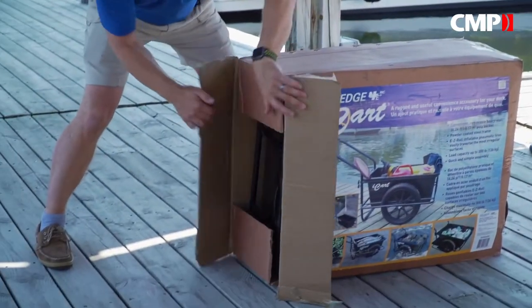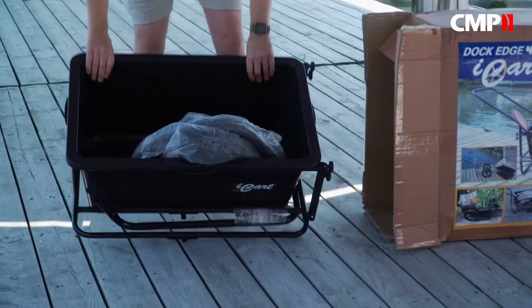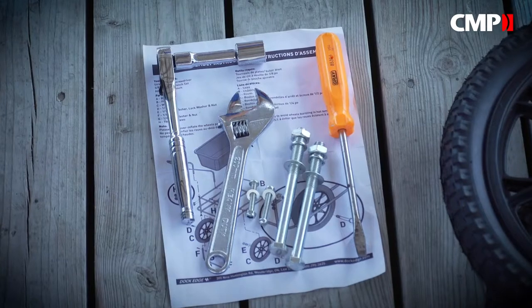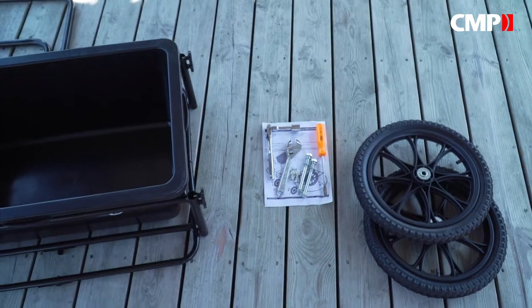If you're looking for something durable that can carry more weight, DockEdge has a heavy duty iCart. Assembly should only take a couple of minutes, and you'll only need three tools: a flathead screwdriver, an adjustable wrench, and a 3/8 ratchet with a 17mm socket.